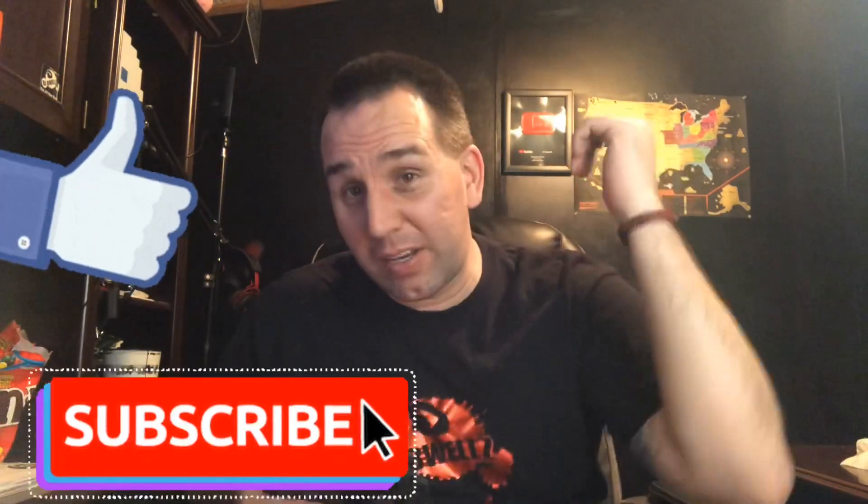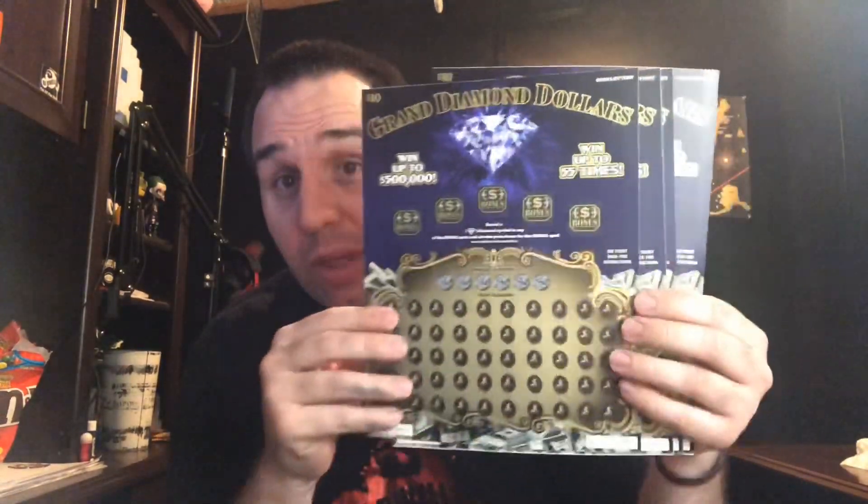What's up y'all, hope you're doing great. Make sure you guys hit that subscribe button, hit that like button, and leave a comment down below — what do you guys think of these new huge tickets? Have you guys played them yet? Let me know. These are the new tickets here in Ohio, they're super huge, super big and crazy — one of the biggest tickets I've ever seen.